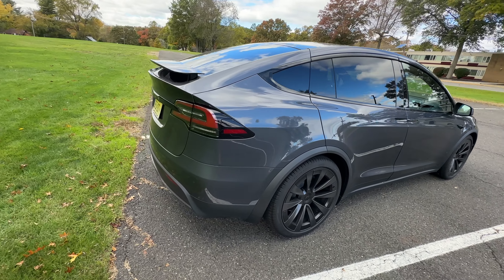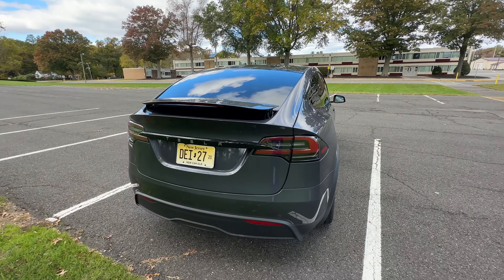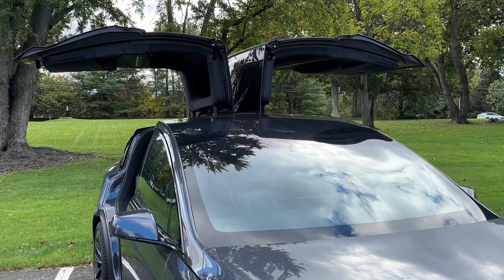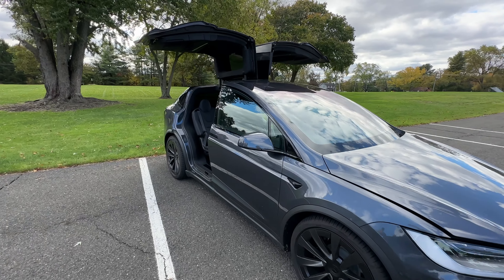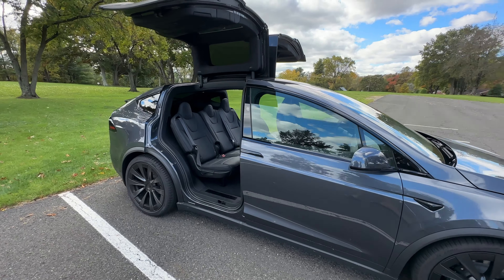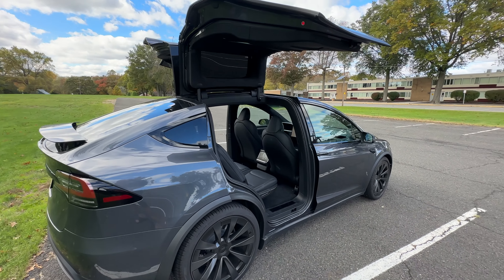The five-seat interior is really nice, with the ability to fold down those seats to get more room in the back. One of the biggest characteristics of the Model X are the beautiful falcon wings that make it really nice to get in and out of the vehicle. It's also a signature look for Tesla — something that those who are familiar with Back to the Future or the DeLorean series of sports cars will recognize.